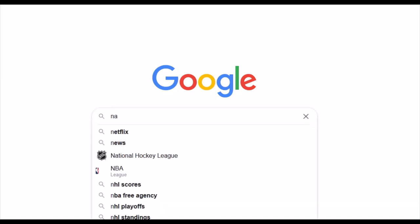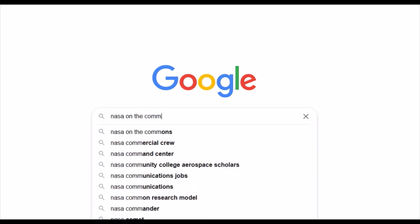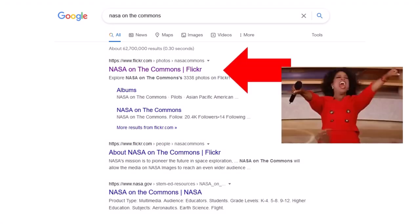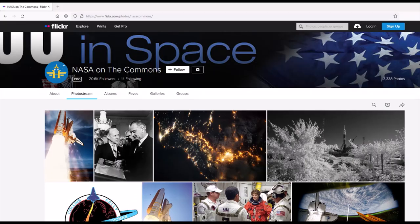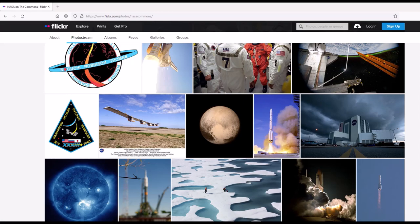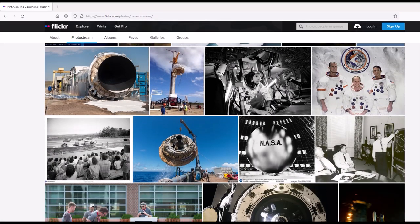One of my favorite resources for art projects is NASA on the Commons. This is a Flickr album. These images are completely free and they're in the public domain, so you can use them for any purpose including commercial purposes. I'll put a link in the video description below to this great Flickr album.